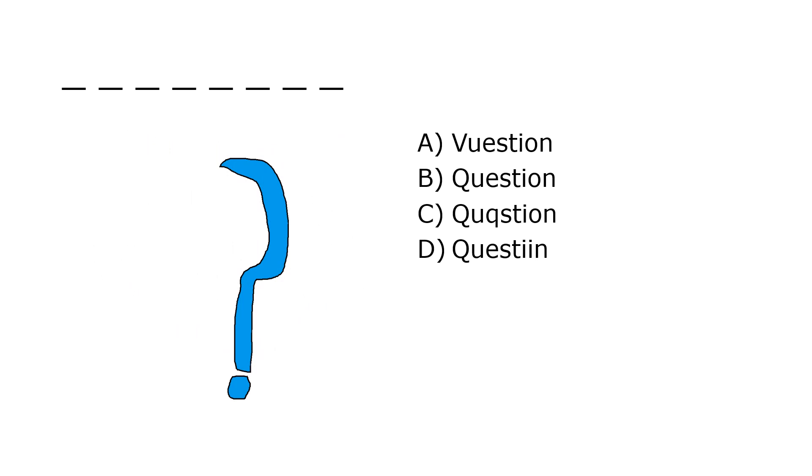What is it? A. Question, B. Question, C. Question, D. Question. Our correct answer is B. Question.